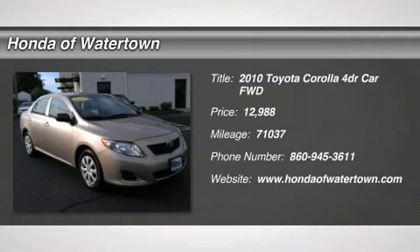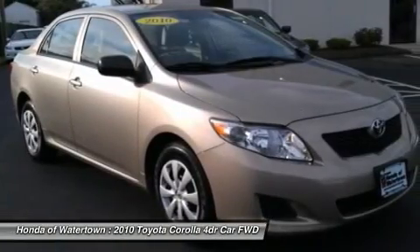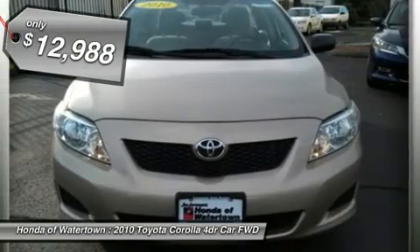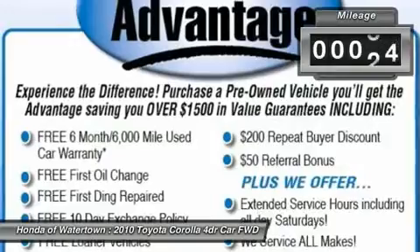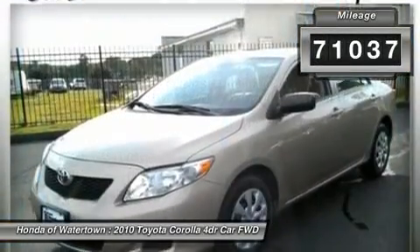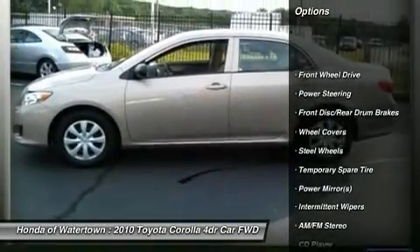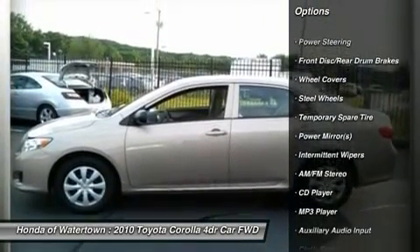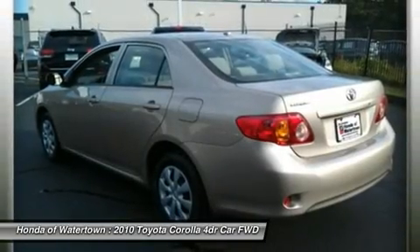Carfax One Owner Corolla. Fuel efficient: 35 MPG Highway, 26 MPG City. CD Player, iPod/MP3 Input, Head Air Bag. 4 Star Driver Front Crash Rating. Key features include iPod/MP3 Input, CD Player, MP3 Player, Remote Trunk Release, Child Safety Locks, Electronic Stability Control, and Bucket Seats.